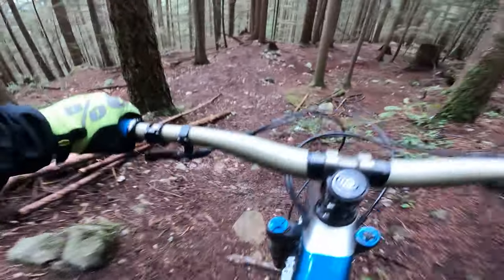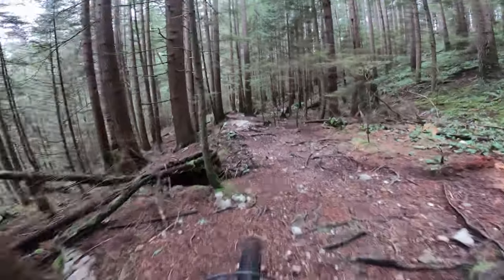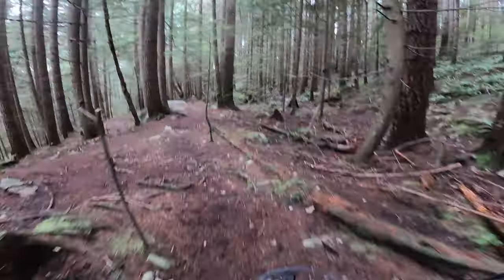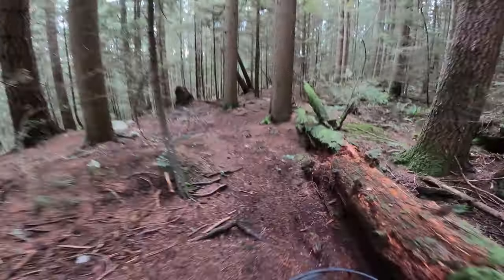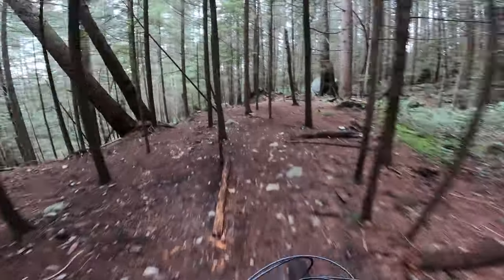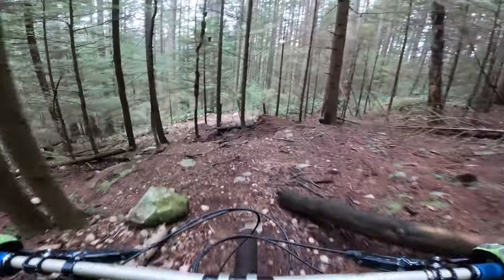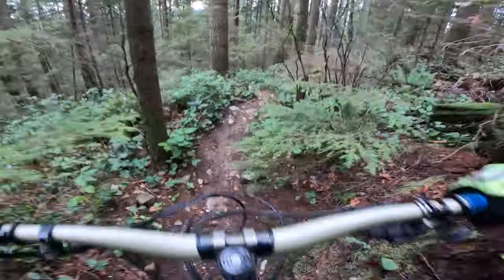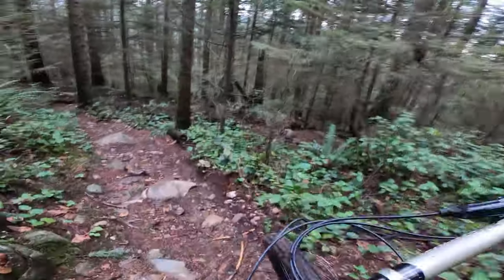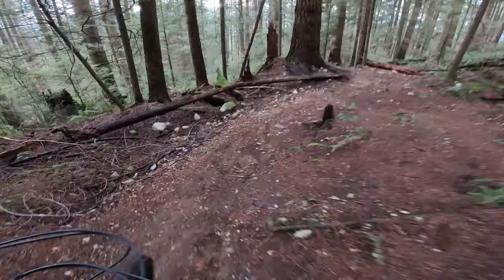That was awesome. Right here I don't really know the right way on this section — there are so many different lines. There's a rock row sort of thing right there. I usually just go this way; I don't think it matters. I want to say the top part of Skull, the part we just did, is probably the hardest part, but there are still some pretty hard features down here.